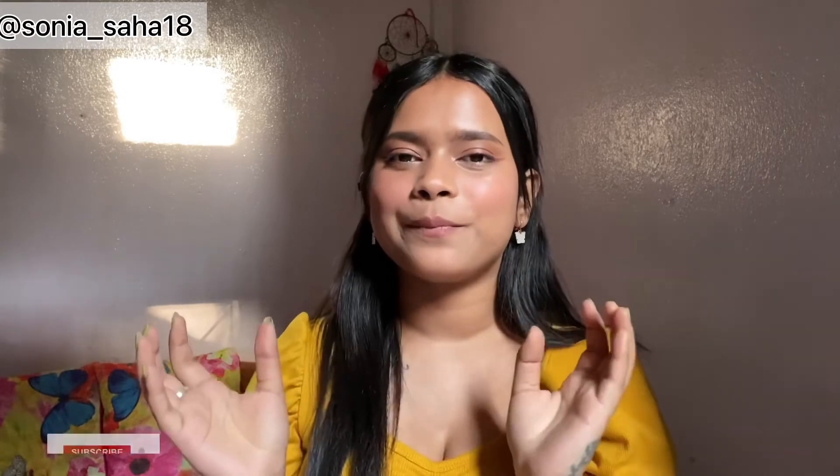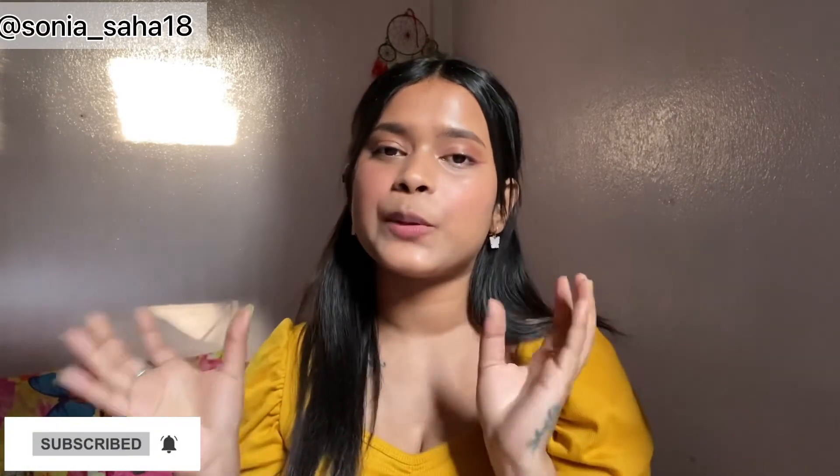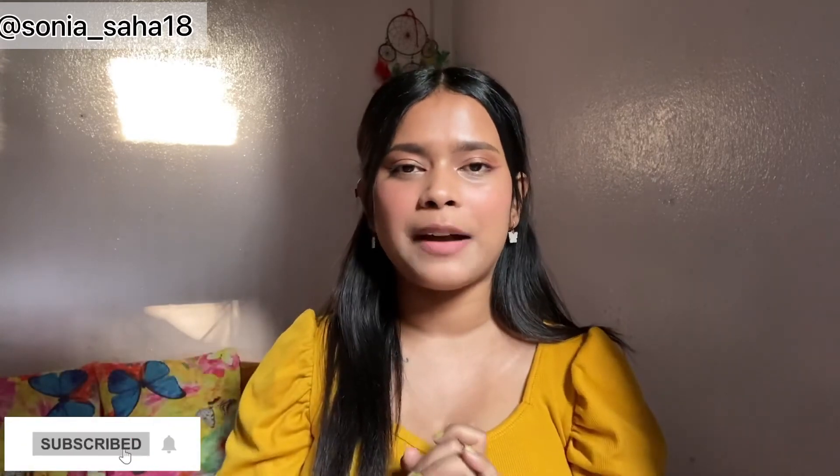With this we come to the end of today's video. I hope you found this video a little helpful and enjoyed watching it. If you have any recommendations, please comment down below — I would love to try those products out. I'll be back with another video very soon, but till then do subscribe to my channel, be a part of this family, and I will see you soon in my next video. Bye!